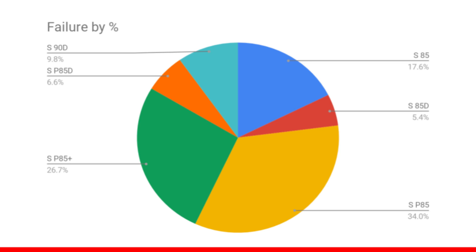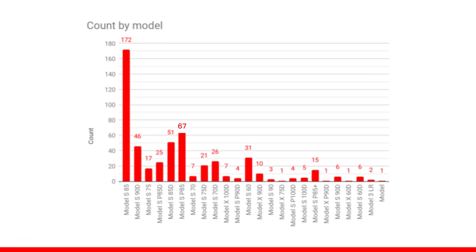And even though there were some smaller and larger packs than the 85, the 85 seemed to fail the most. And the performance version of that 85 kilowatt hour pack represented 67% of those failures.